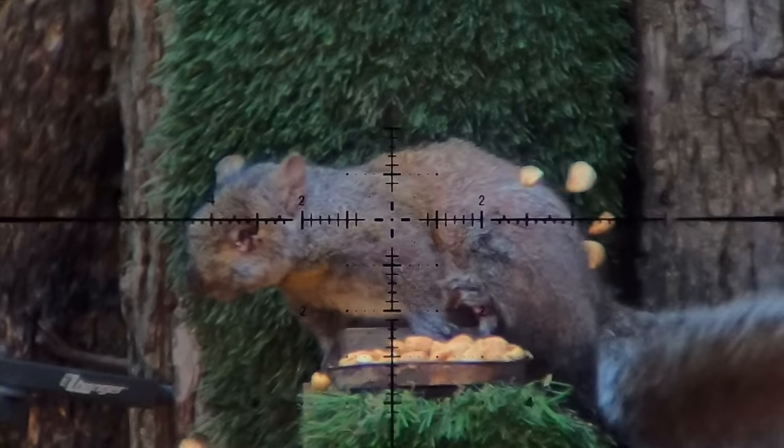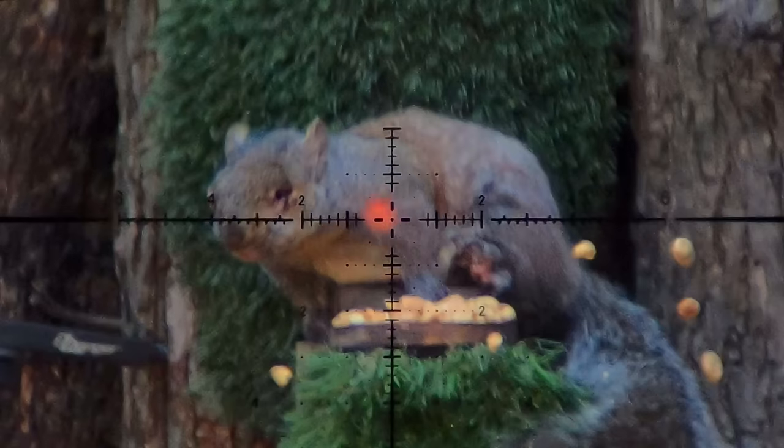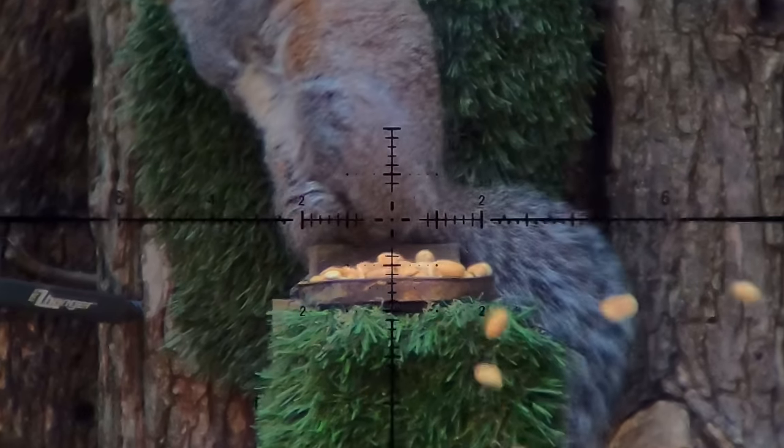I think I forgot to seal the paint or something, because you can see that first shot — the little red tracer from the paint was gone, but that one was perfect.